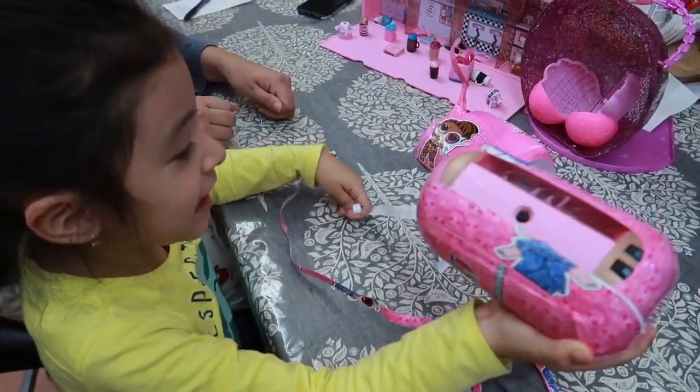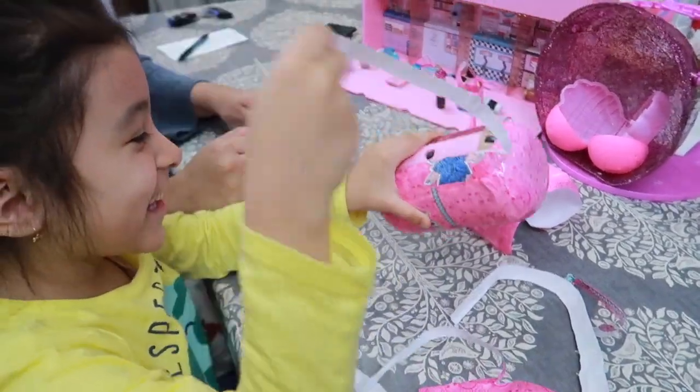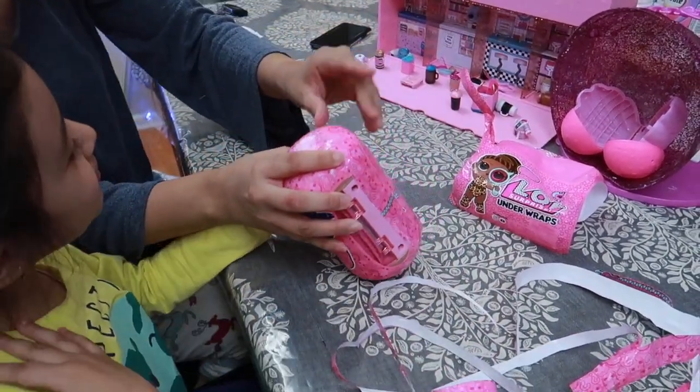Are you excited, mommy? Yes, I am! Hurry up, hurry up. Be patient, mom! Oh yes, I'm just so excited to see the new doll. We have so many more over there — they're beautiful. Are you excited to see the new doll?